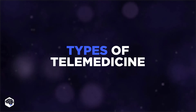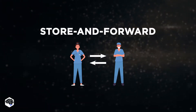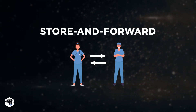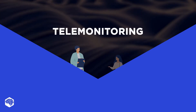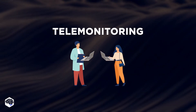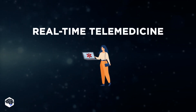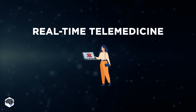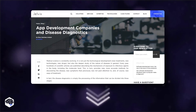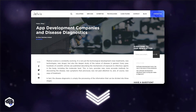Let's now review the types of telemedicine. We define store and forward telemedicine, which implies sharing necessary patient information and images with another specialist. Telemonitoring, that means using a variety of technologies for remote monitoring. And real-time telemedicine, that provides urgent medical advice to patients who need it. To know more about the role of app development companies in medical diagnostics, check out the article we have prepared — the link is in the description.